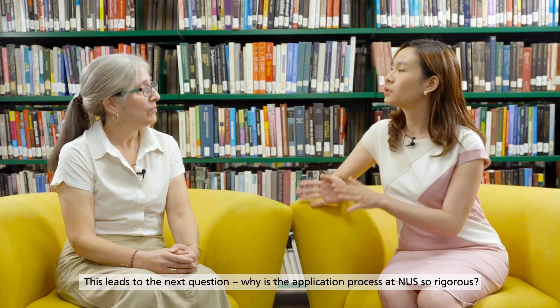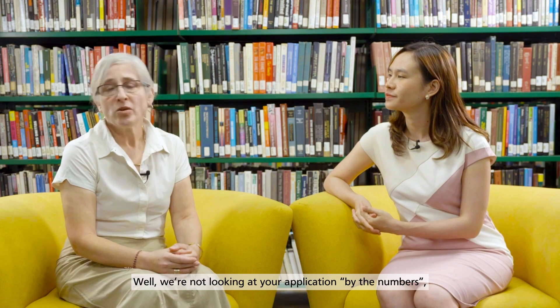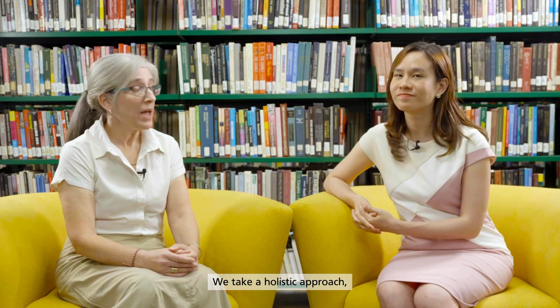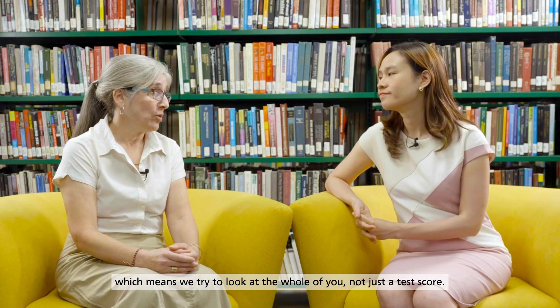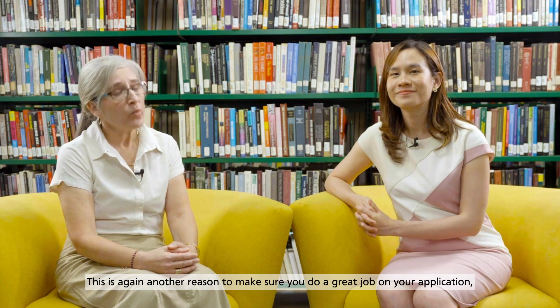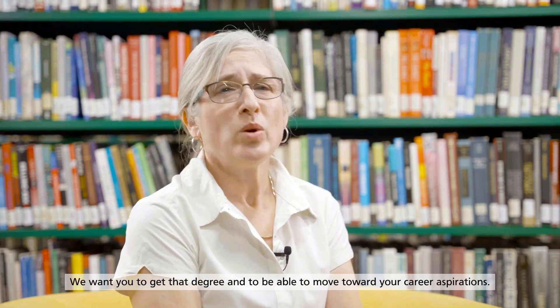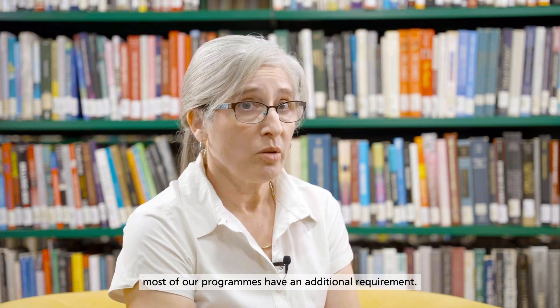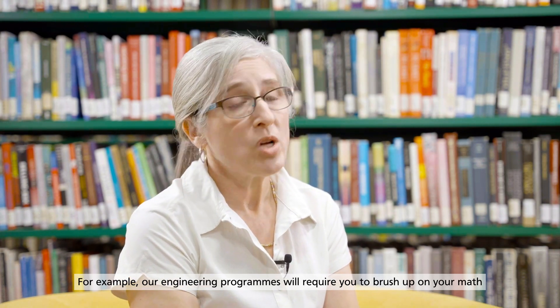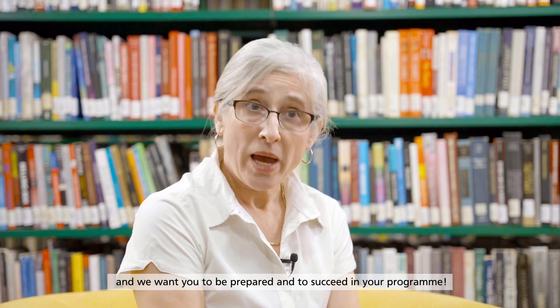Why is the application process at NUS so rigorous? We're not looking at your application by the numbers like a traditional undergraduate application — we take a holistic approach, which means we try to look at the whole of you, not just a test score. You are the sum of many experiences, including professional and educational, and we take whatever you give us into account. That's another reason to do a great job on your application — you are advocating for yourself. Most of our programs also have an additional requirement; for example, our engineering programs require you to brush up on your math and physics skills with a bridging course. Our curriculum and programs are stringent with high standards, and we want you to be prepared and to succeed.